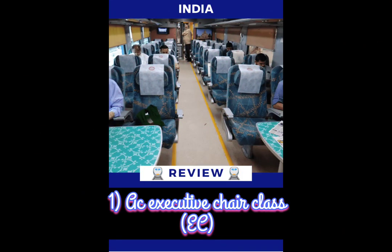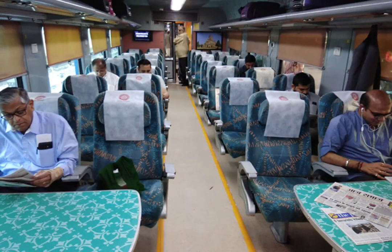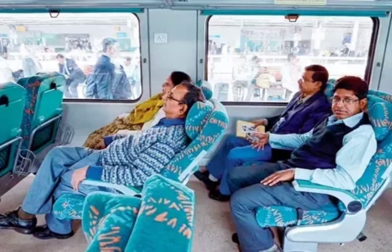The first class is Air Conditioned Executive Chair Class. It is only available in express trains like Tejas Express and Shatabdi Express. This is one of the most premium and expensive classes.